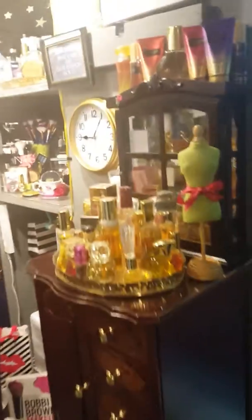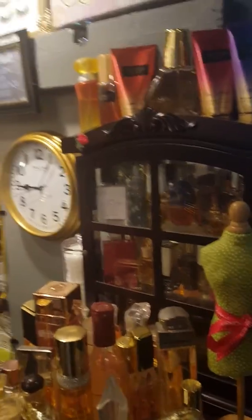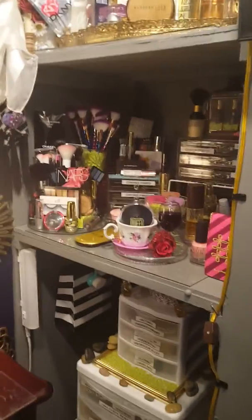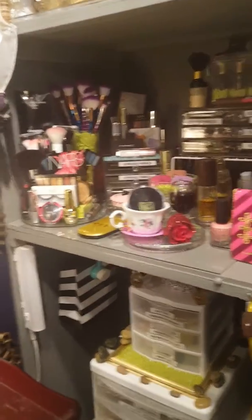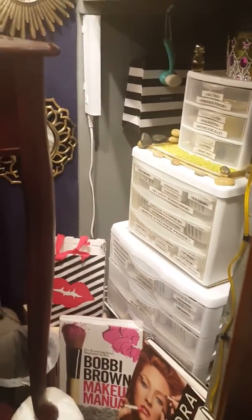My jewelry armoire I got at a vanity years ago as a Christmas present from my husband. This perfume shelf I also got as a Christmas present from my husband years ago. These are the shelves that my husband put in. That cord you're looking at — the switch goes to the tracking light up at the top. I DIY'd this makeup tower. I have some makeup books down there, a shopping bag with lips in it, and another shopping bag over there in the corner.